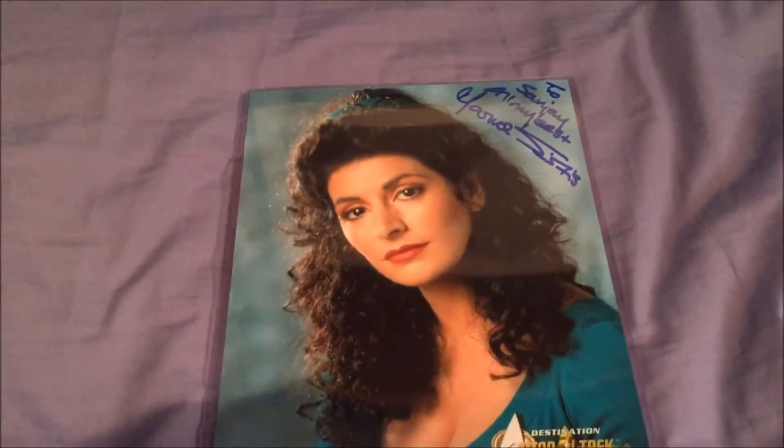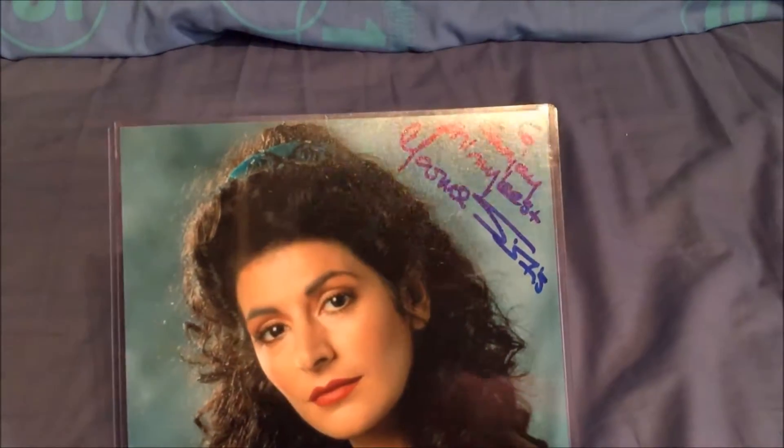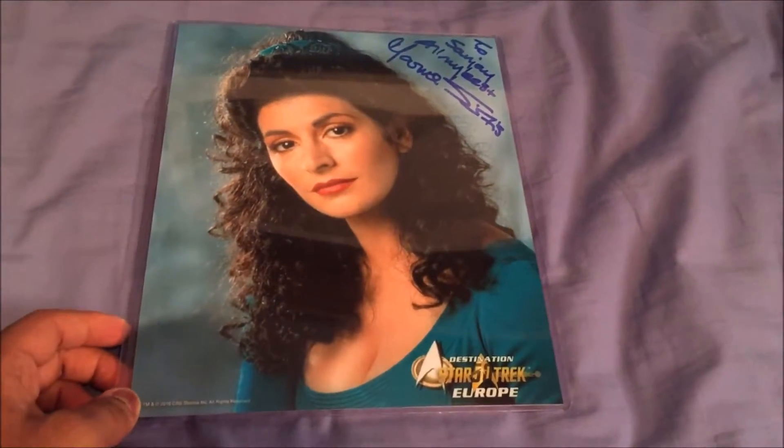And next — probably the person I waited longest for in the queue, I don't know why she took so long — Marina Sirtis. She was also very nice. As you can see there. Once again these are all in those cases. The Marina Sirtis and the Gates McFadden were both 25 pounds.